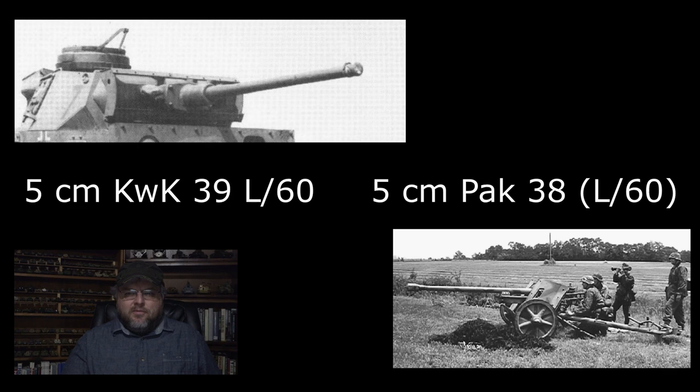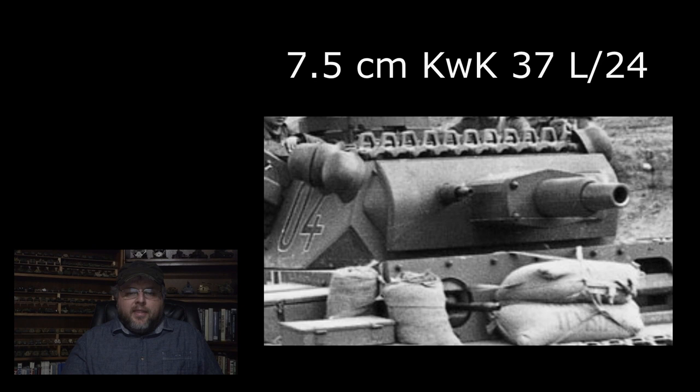All of these guns had fairly weak HE shells when compared to the 75-millimeter or 76-millimeter guns of the mid-to-late war Allied medium tanks, a disadvantage when attacking soft targets or fortifications. And then finally, the N model — the final variant of the Panzer III — would be equipped with a short-barreled 7.5-centimeter KWK 37 L24 gun. This had originally equipped the early models of Panzer IV, effectively reversing their roles. By this point in the war, the Germans had developed a reasonably effective HEAT round for the short-barreled 75-millimeter gun, giving the Panzer III at least a fighting chance against the medium tanks of the Allies.